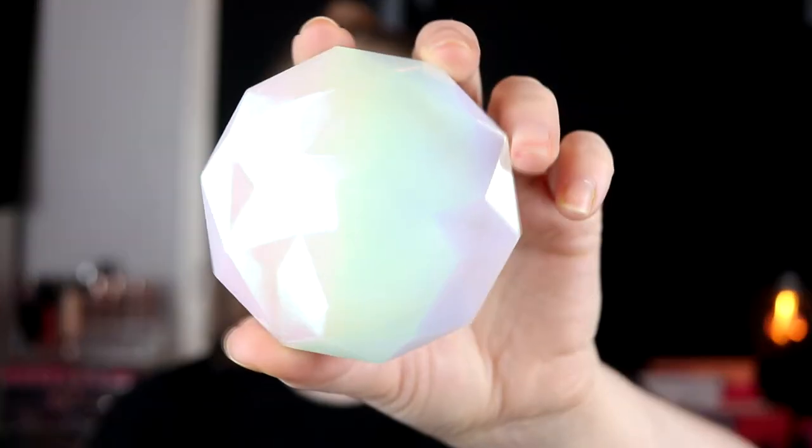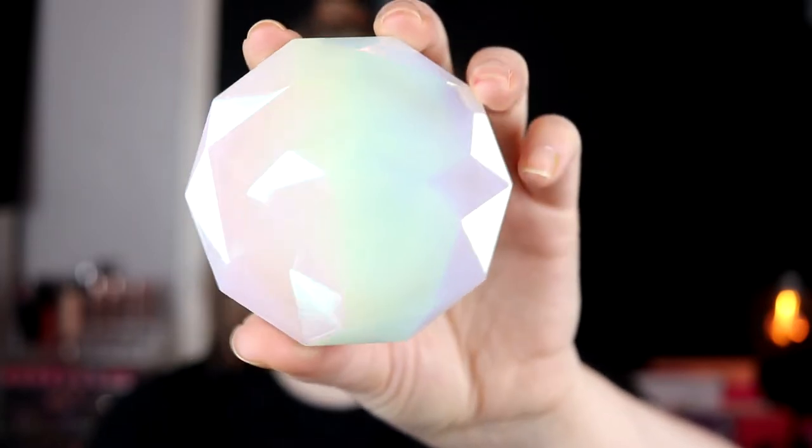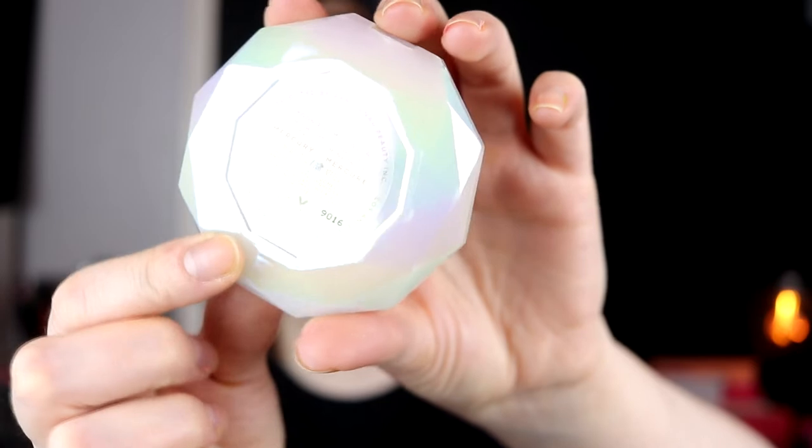The highlighter that I really really really like is from Lunar Beauty, and this is in Mercury. It looks like this and I love the packaging — it's like a gemstone. It's nice on the back side as well, not just the lid. This is such a good highlighter, I really really love it.